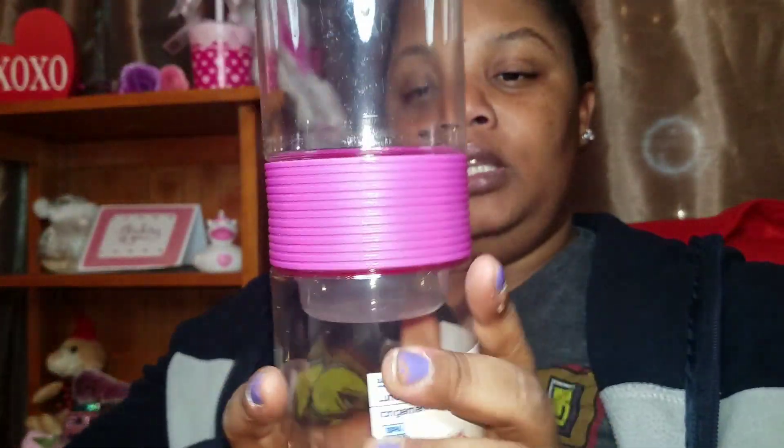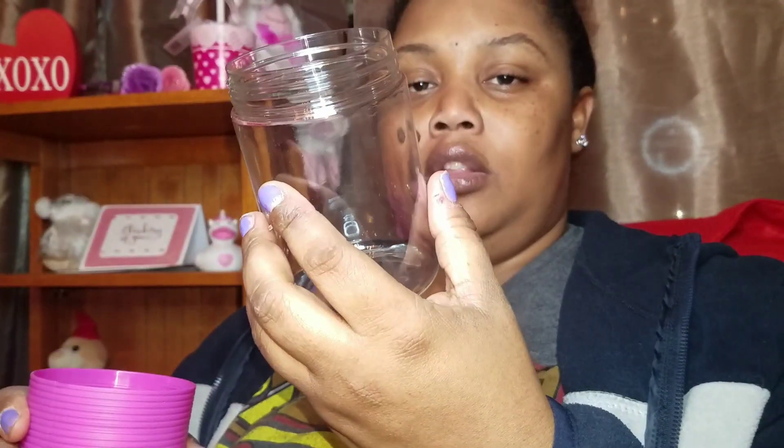I picked up this really nice lunch storage tower. It's pink of course, as you can see. It comes apart — it has a twist seal right here, so you can put your ranch or anything in one side, and then the other side is just a large jar. This is really nice for a dollar.